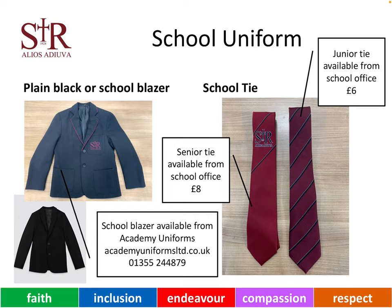The school blazer is available from Academy Uniforms. The contact details for Academy Uniforms are shown on the screen. The ties are available from the school office.